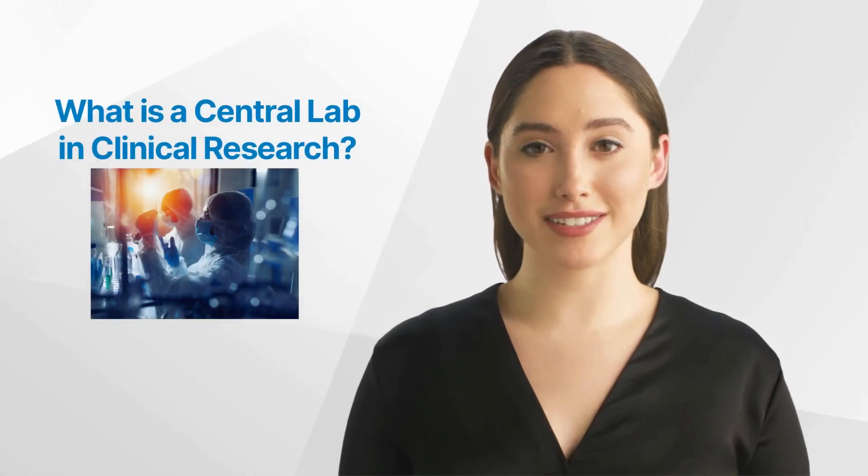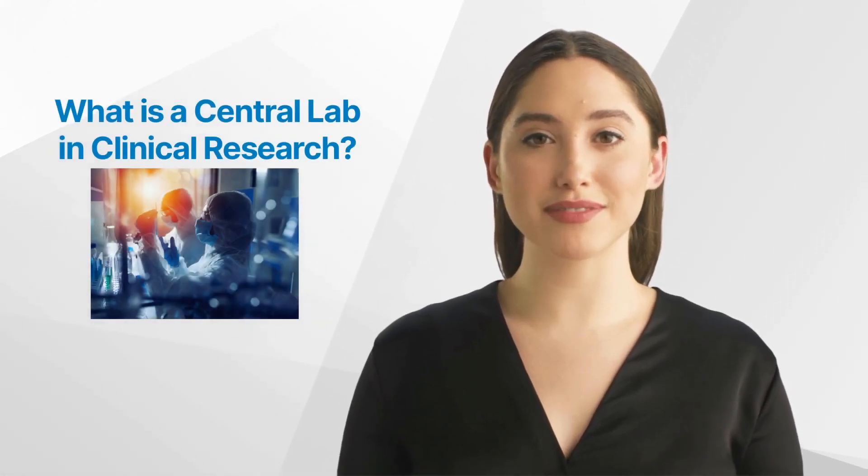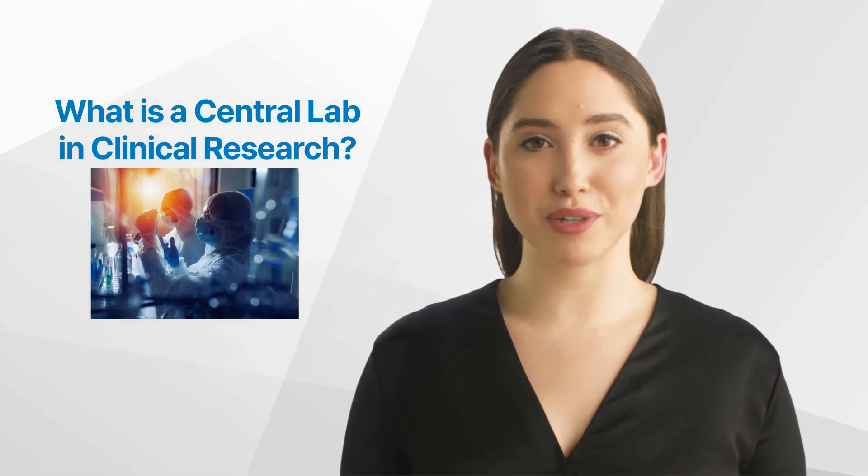Hello and welcome back to the GCP Mindset Channel. Today we'll talk about the central lab in clinical research.